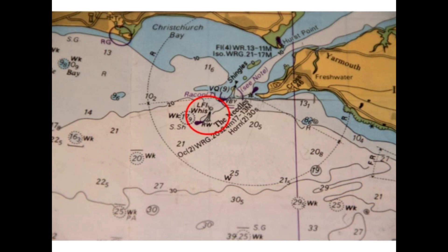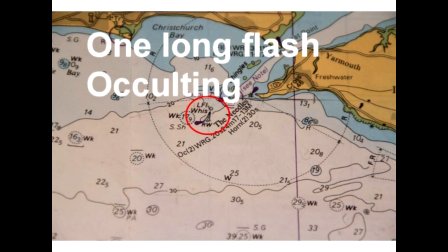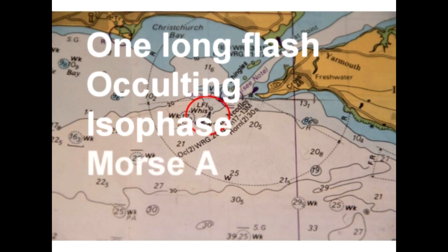If the buoy has a light, it will be shown on the chart with a magenta teardrop, and the light sequence will be given. Safe water marks always have one of four light configurations: they will either give one long flash, or they will be occulting, or they will be isophase, or they will signal the Morse letter A. So what do these terms mean?